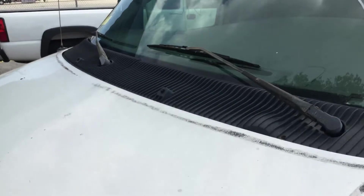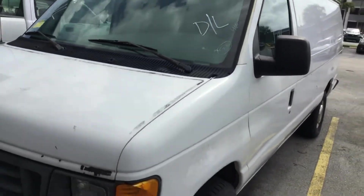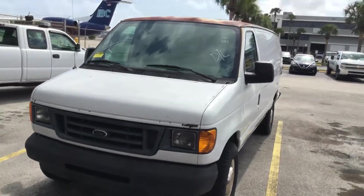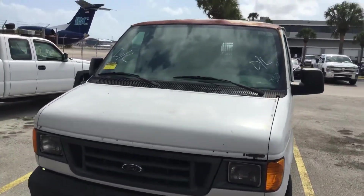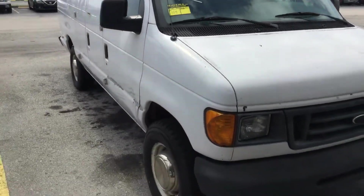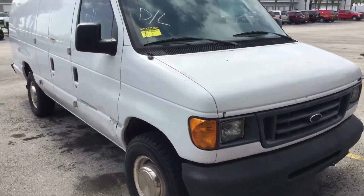So there you have it — it's an E350 extended cargo van. It's got some rust on the roof and the mechanical condition is unknown. It's lot number 104. Good luck.